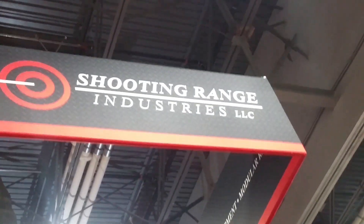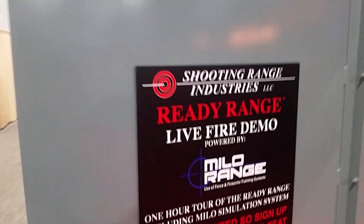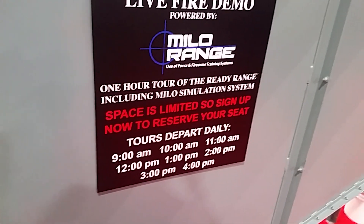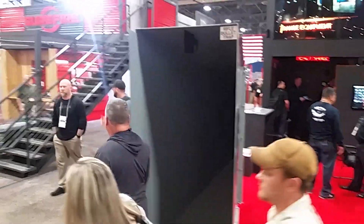Looks like it's made by Shooting Range Industries. Looks like you could do a tour of this. I'd do a live-fire demo of it. That's pretty cool.